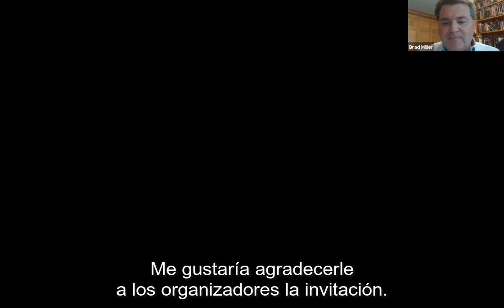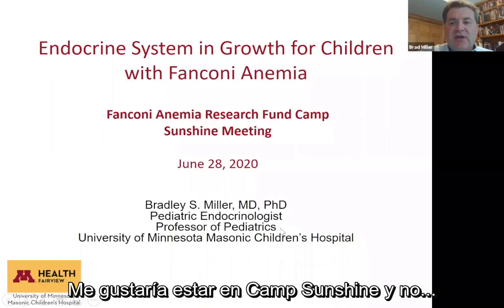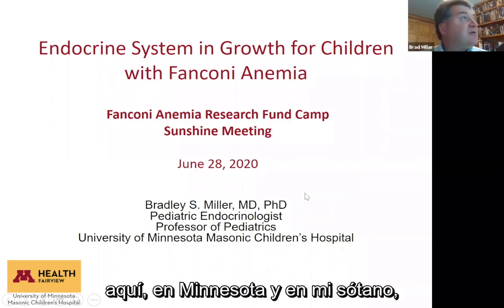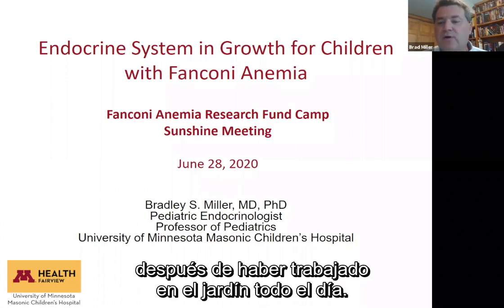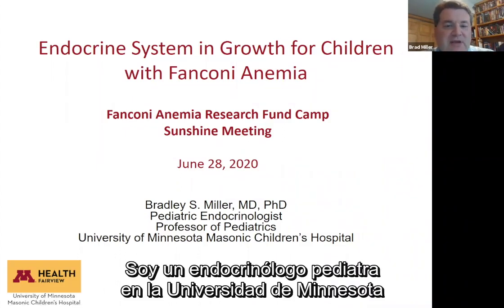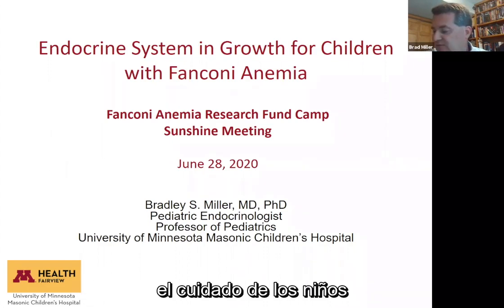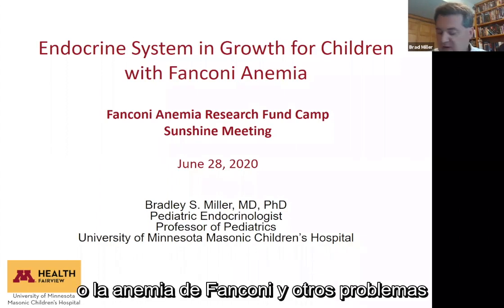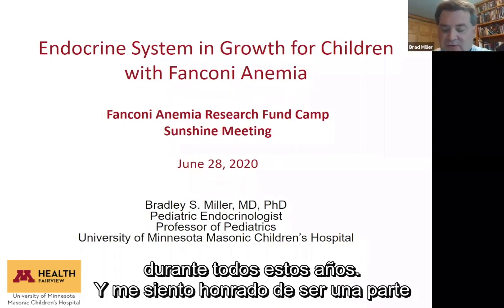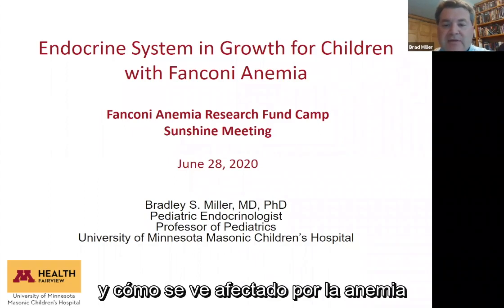I wanted to thank the organizers for inviting me. I'd really rather be at Camp Sunshine than here in Minnesota in my basement after doing yard work all morning. I'm a pediatric endocrinologist at the University of Minnesota and have been there for 17 years, involved in the care of children and young adults with Fanconi anemia for growth concerns and other issues.